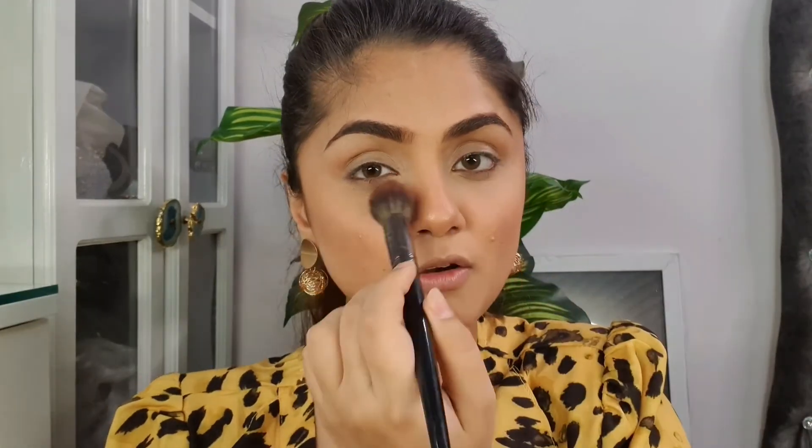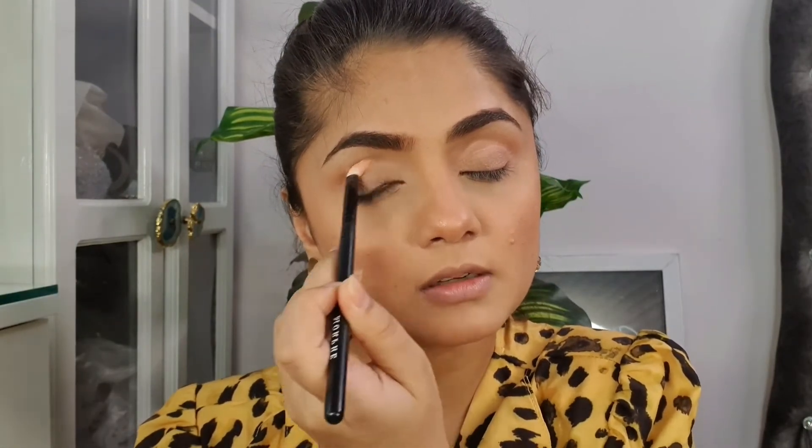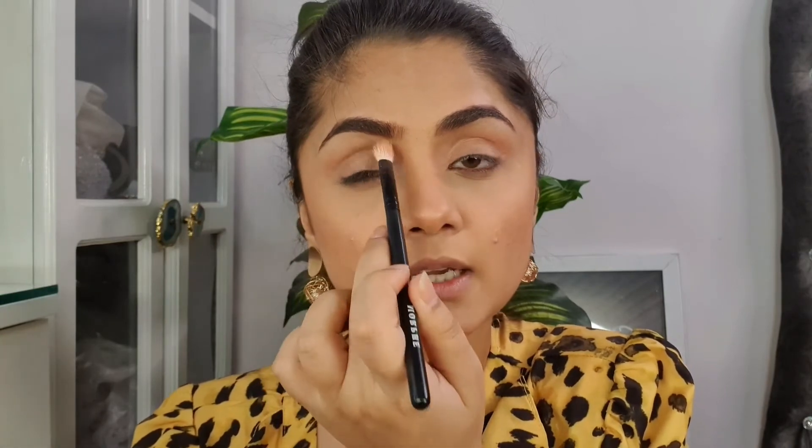Now I'm going to dust off the setting powder I used to bake my face and set the concealer. I'm using the same shades I used on my cheeks — and remember, this is just the blusher palette, not an eyeshadow palette.